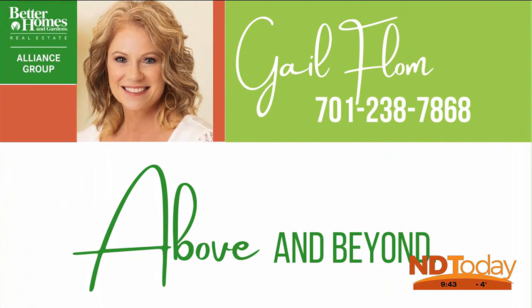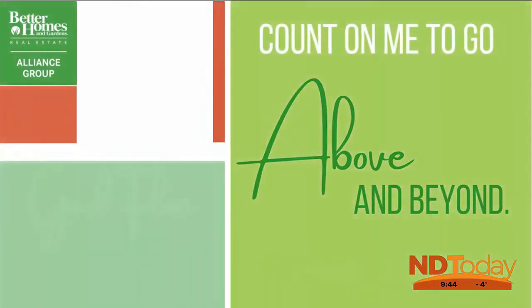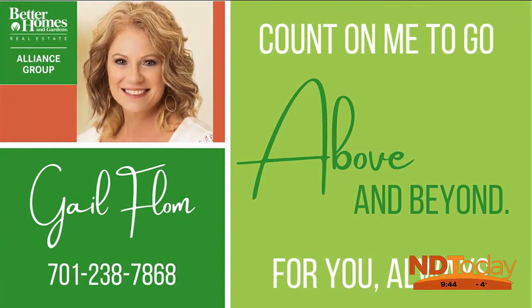Thinking about selling? Here are my top tips: clean, clean, clean. Bring in fresh fragrances and consider staging. Call me for above and beyond service.